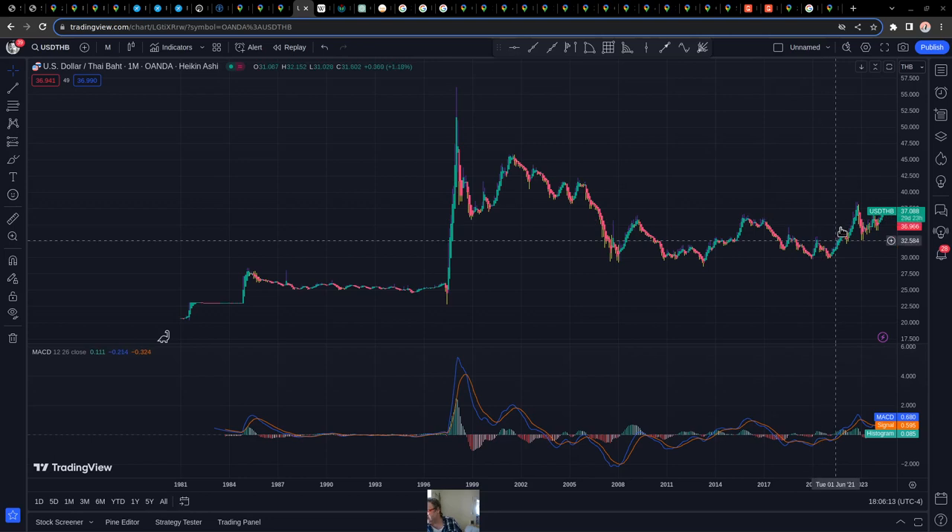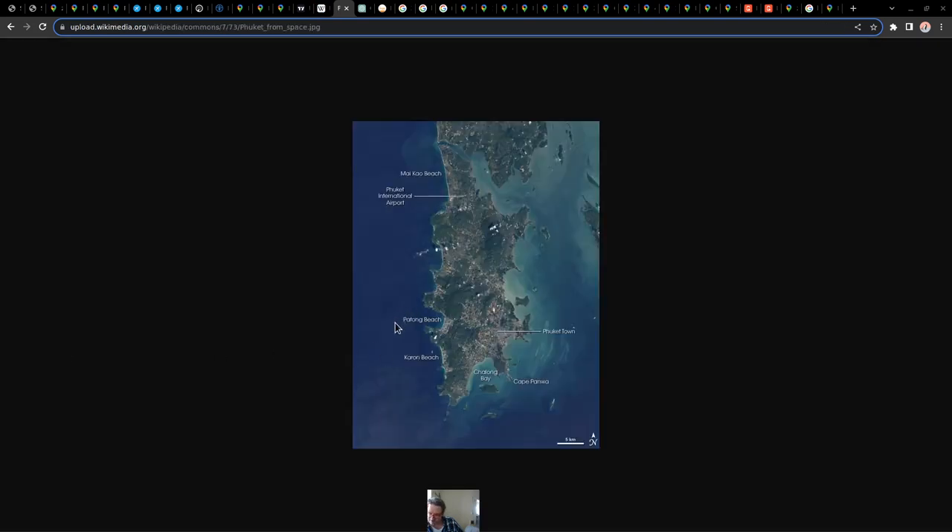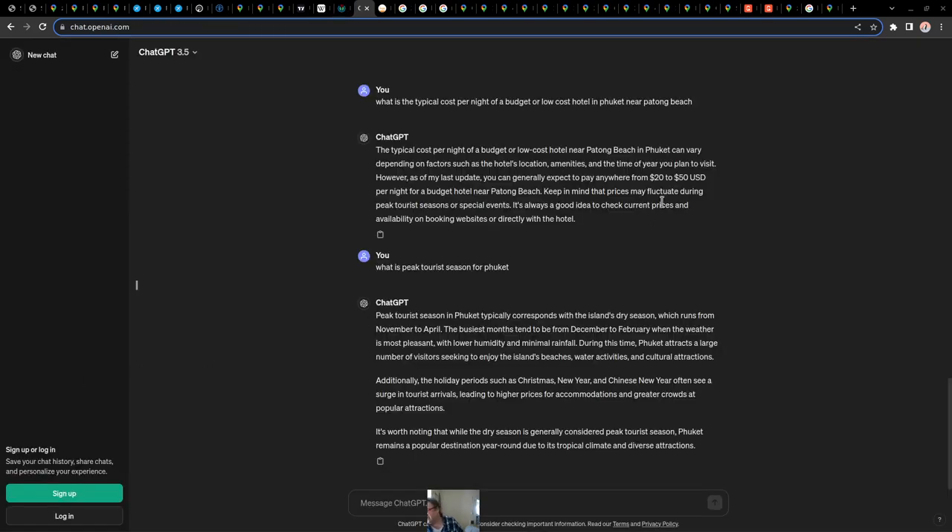Briefly on currency: you're basically getting about 35 to 37 Thai baht per dollar — so roughly 35 to 40 baht for $1, and it's been fairly stable around 35 to 1 going back 20 years. For hotel prices, ChatGPT suggests typical low cost is $20 to $50 per night, fluctuating during busy season. Busy season is November through April, particularly December through February — Christmas time being the busiest for Phuket. A one-month stay runs about 30,000 baht, roughly $800 per month.